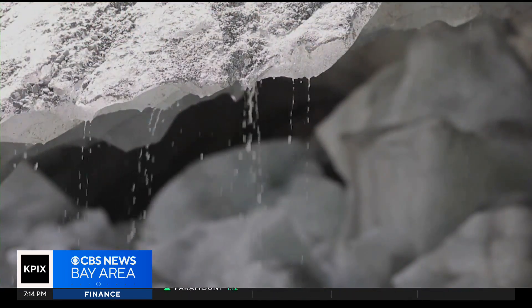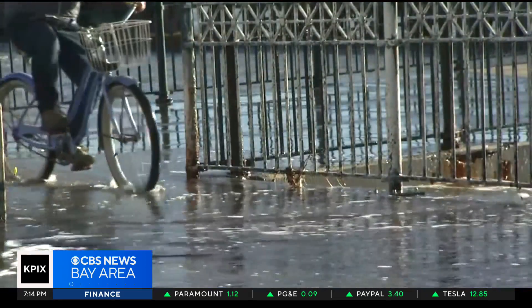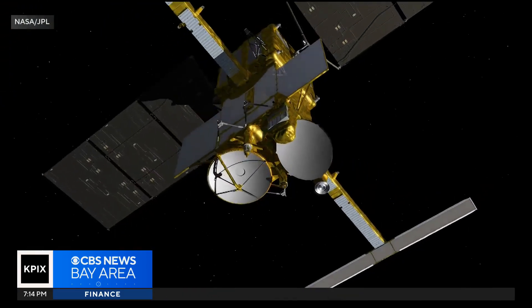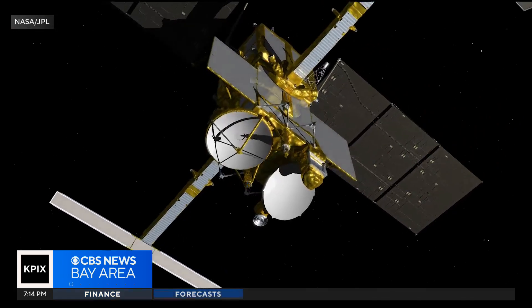NASA scientists are clear: sea levels are rising as a result of human-caused global warming. Ice sheets and glaciers are melting, and the expanding seawater is warming. Events such as El Niño could accelerate sea level rise by up to a foot. The hope is that this mission will help coastal communities and governments take the science more seriously.